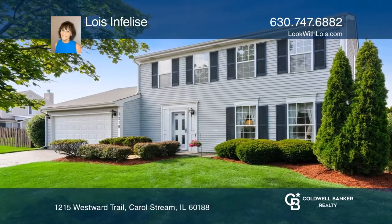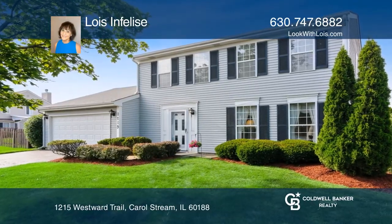Welcome home to this great location. Under contract in just seven days.